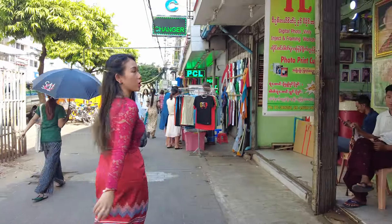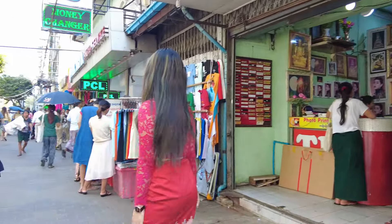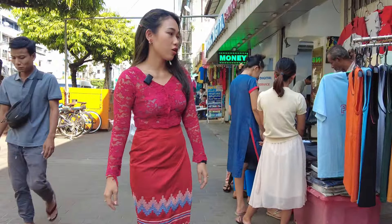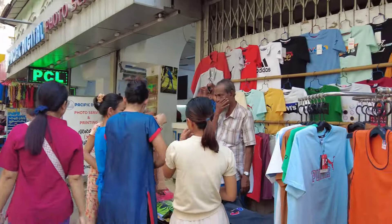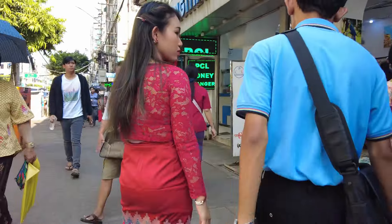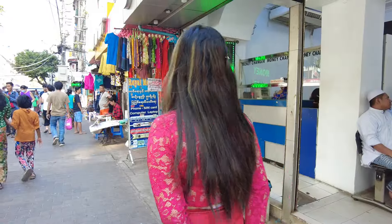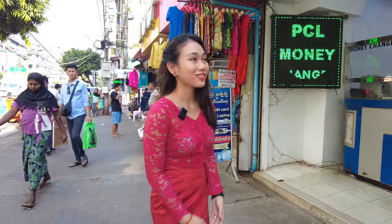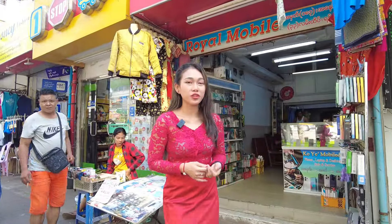This is a photo print shop with big printing stuff. He's selling a lot of manuals. You can see so many photo service and printing service shops in this town area, and then many money changers too. And behind me, this one is a mobile shop.